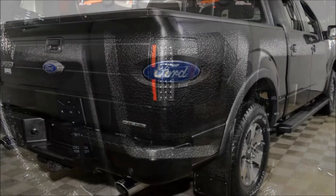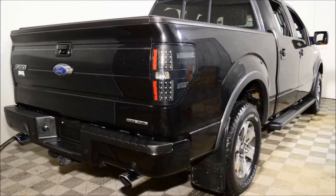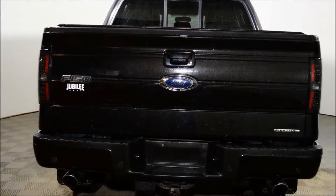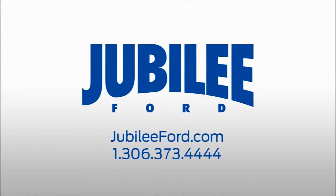This vehicle has been professionally detailed and gone through our full used vehicle inspection, and comes with a Jubilee Ford exclusive lifetime powertrain warranty. All forms of financing are available on this truck. Please call us at 306-373-4444 or email us to book your free test drive.